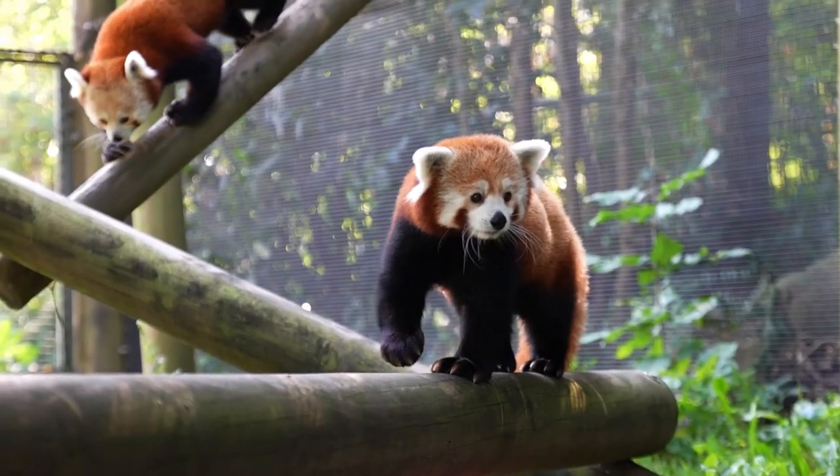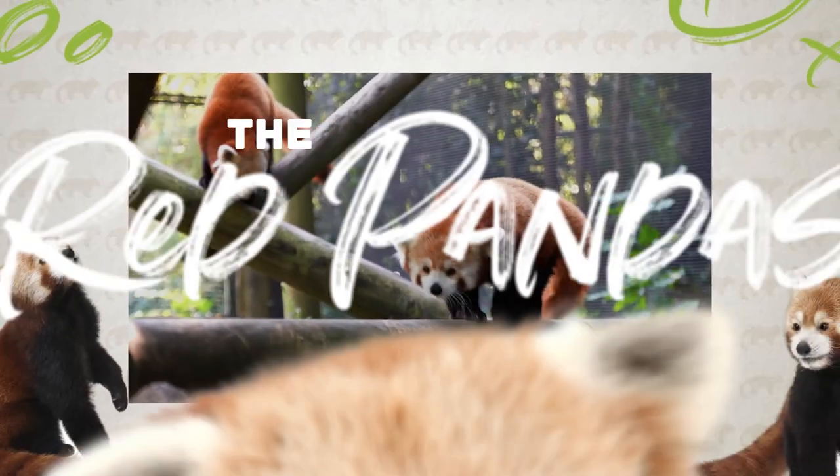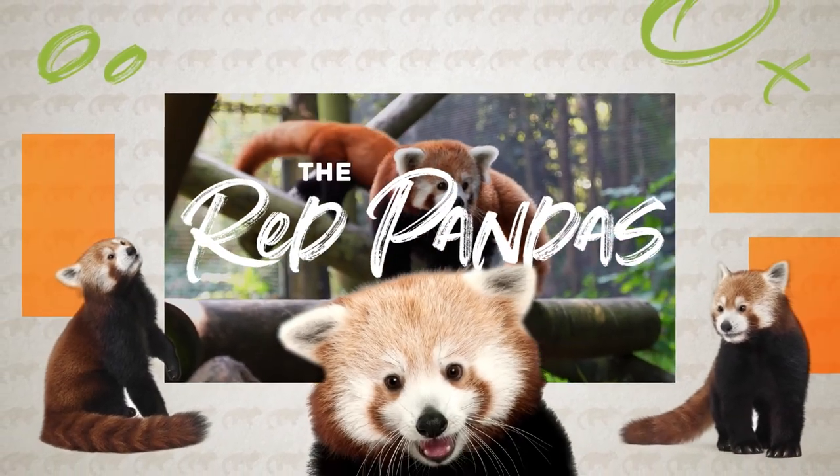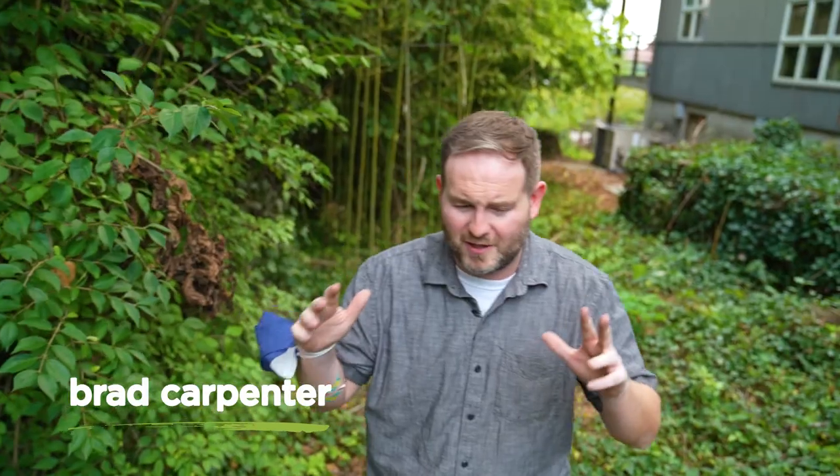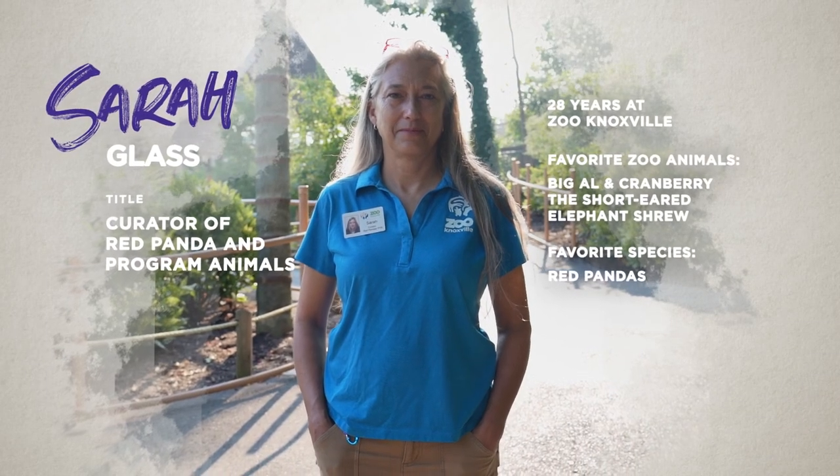I'm very excited today because we're at Zoo Knoxville going to talk about the red pandas, and if you're anything like me, they're your favorite animal. I mean, what's not to like? They're cute? Check. They're cuddly? Well, I don't know if we can cuddle — we may have to check on that. Did you know that they're endangered? Even though they get a lot of love, they still need our help, which is why we're here today. We're here to talk to Sarah Glass, who is an expert at red pandas and keeps them alive and thriving. Let's not keep the pandas or Sarah waiting.